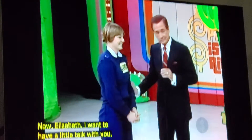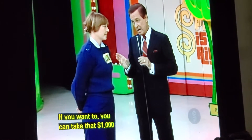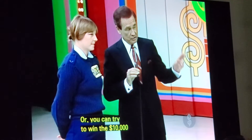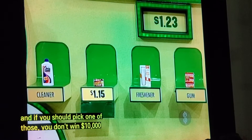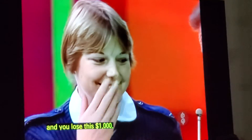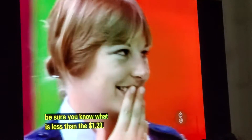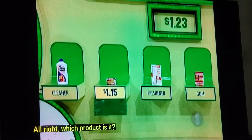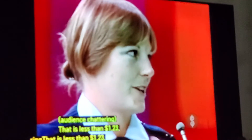Now, Elizabeth, I'm going to talk to you. $1,000 is a lot of money. If you want to, you can take that $1,000 and quit right now. Or you can try to win the $10,000. But I want to point out that there are two products of the remaining three that are more than $1.23, and if you should pick one of those, you lose this $1,000. Now, if you want to go ahead, be sure you know what is less than $1.23. What do you want to do? I'm going to go. You're going to go? All right. Which product — the cleaner, the freshener, or the gum — is less than $1.23? The freshener.